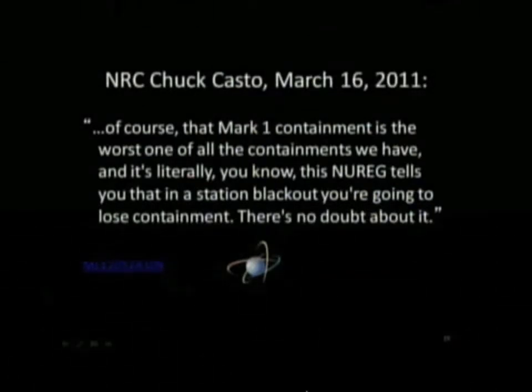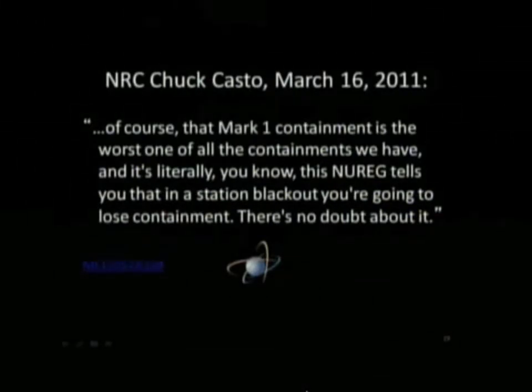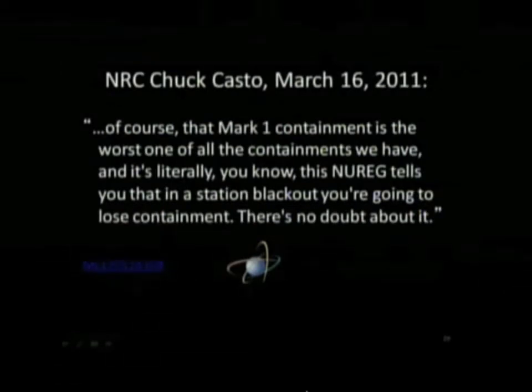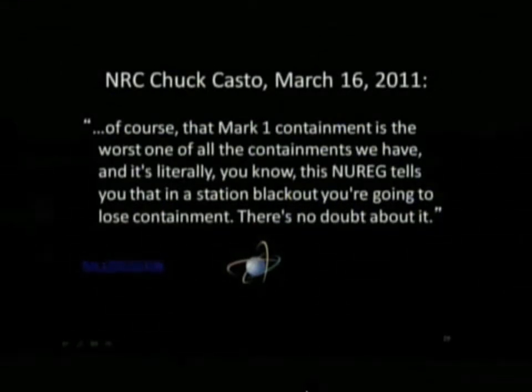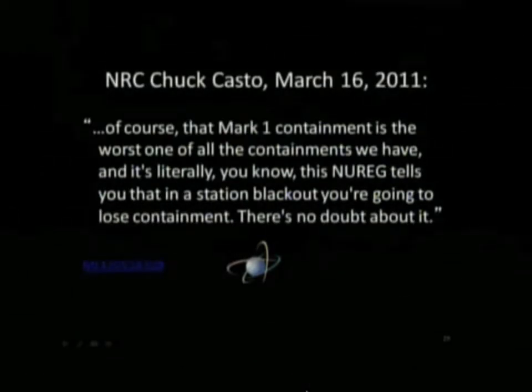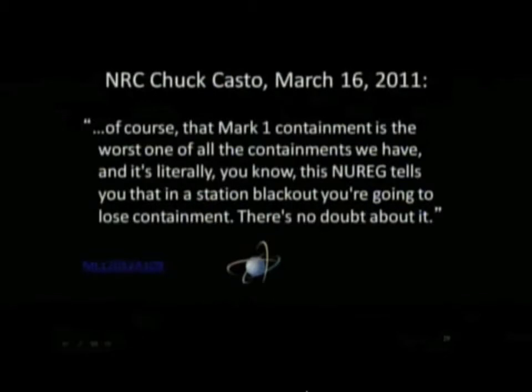The NRC knew that the Mark I design was a weak one two decades before the Daiichi accident. This is a quote from Chuck Casto, a very senior person at the NRC, five days into the accident. He says: there's no doubt about it — when you have a station blackout, you're going to lose the containment. So what happened at Daiichi shouldn't have been a surprise, but yet it was.